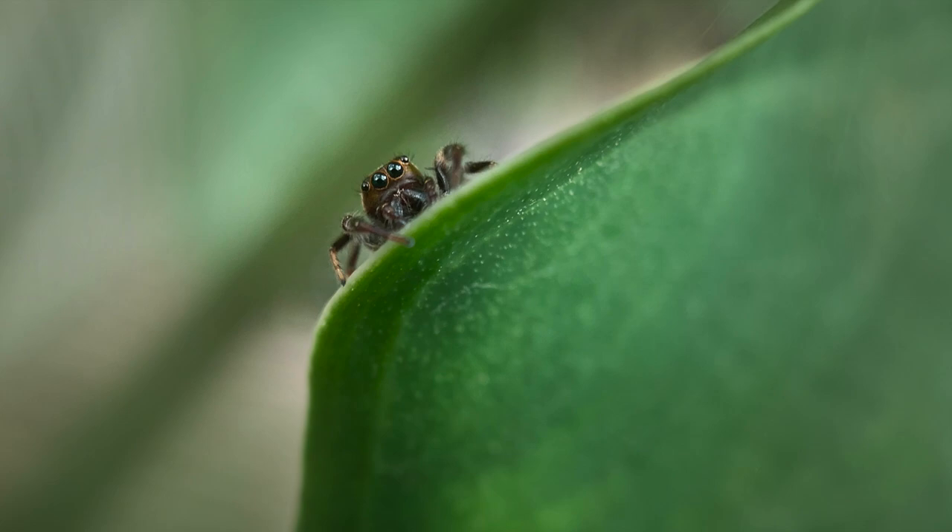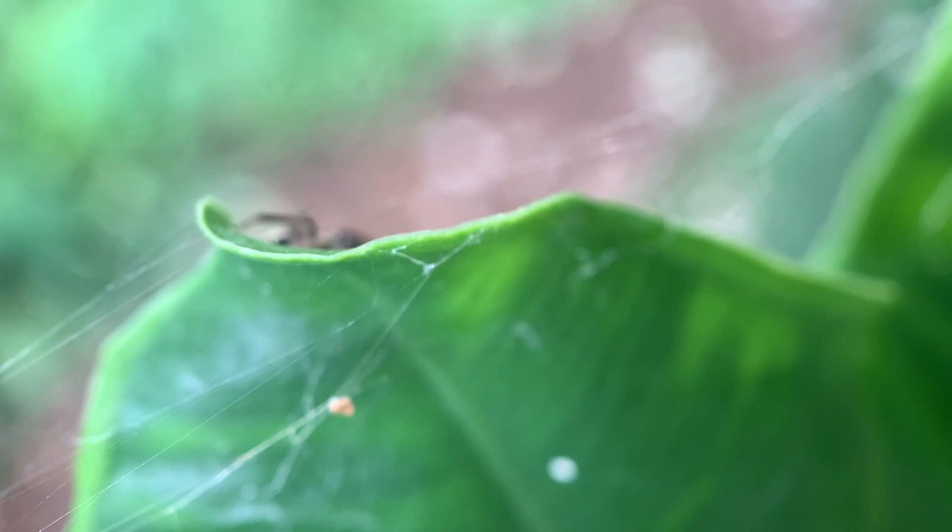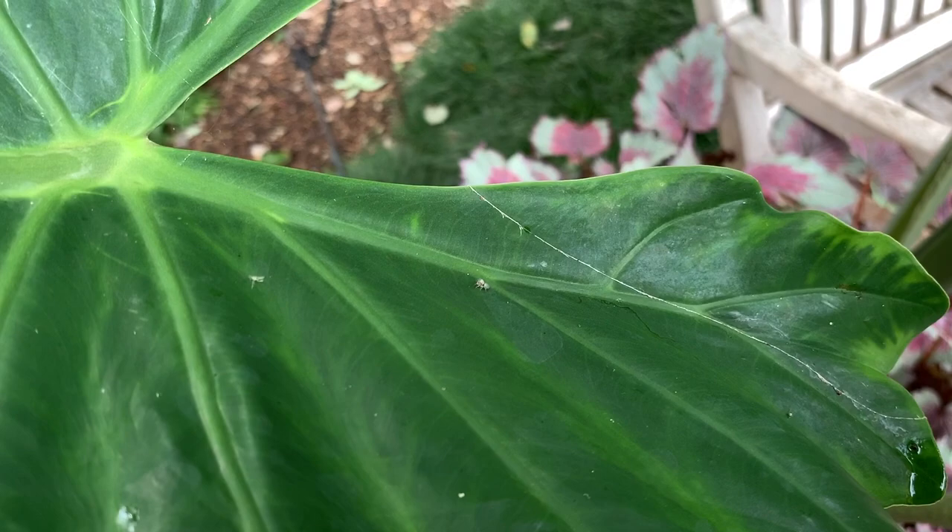I'm using my phone for these with the little macro lens attached. First I was using the Moment macro lens, but then I saw this teeny tiny jumping spider and quickly changed to an Olloclip macro lens with greater magnification.